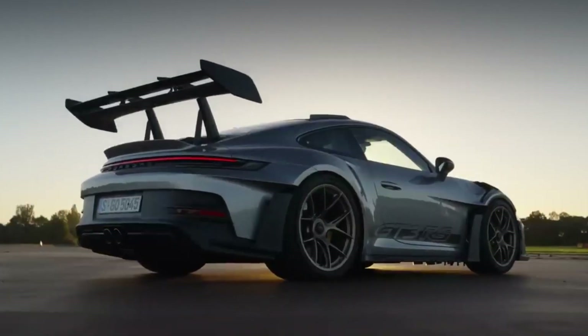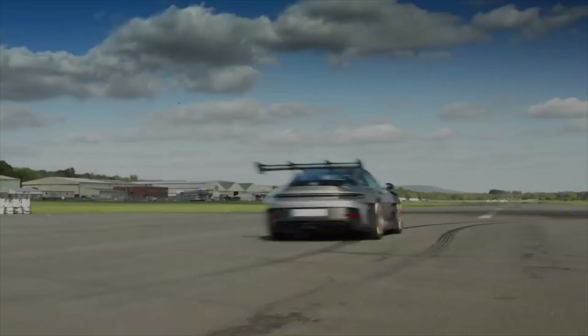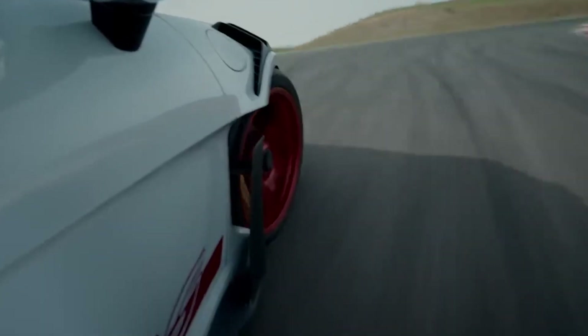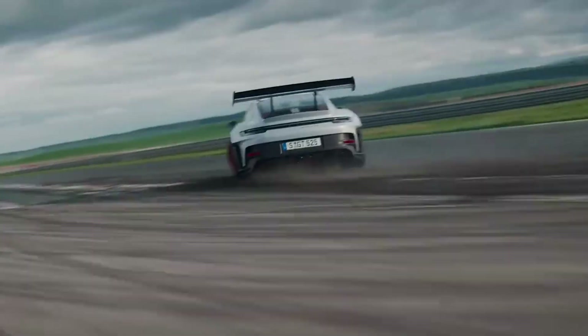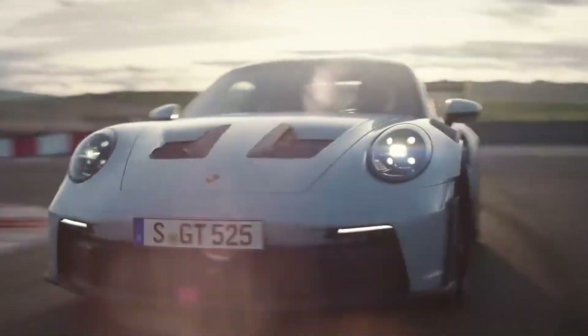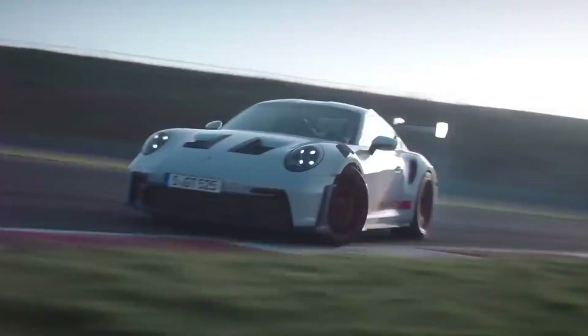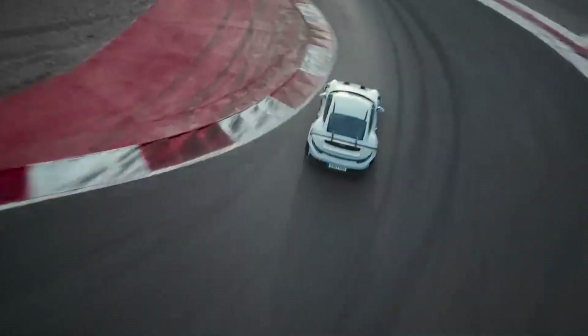Reaching a top speed of 296 km/h, its lightweight stainless steel sports exhaust system delivers an exhilarating sound experience up to 9,000 revolutions per minute. Paired with 860 kg of downforce at 285 km/h and the Porsche Doppelkuplung PDK 7-speed automatic gearbox, the 911 GT3 RS offers acceleration and grip that never fail to captivate and entertain.